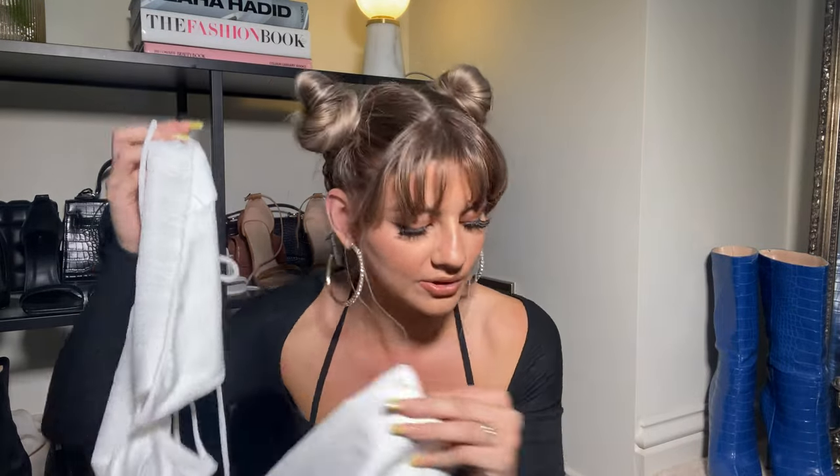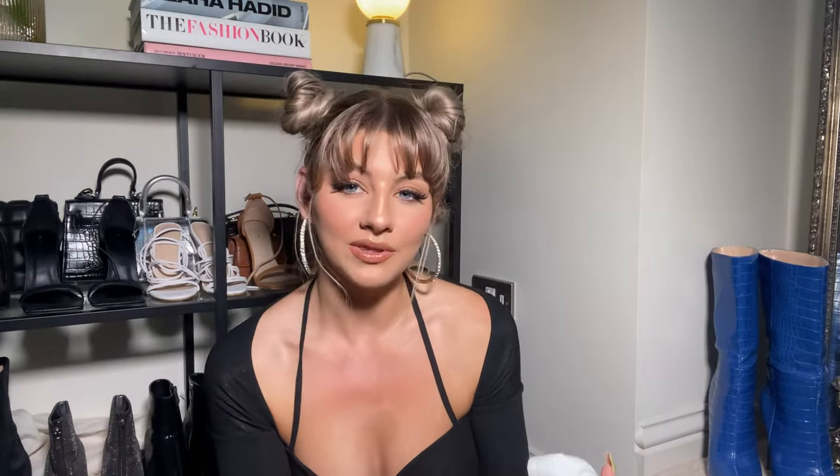How cute would this white top look with the white skirt for a co-ord moment? Or mix it up with a red skirt vice versa. But what I've chosen to go with this top is my favorite item from the whole haul — these gorgeous oversized cargo pants. I am a sucker for a good pant and I always find it really hard to find a great pair.